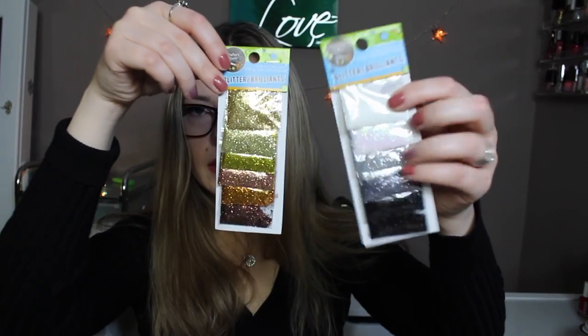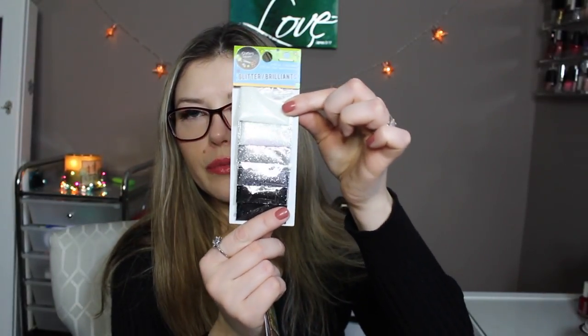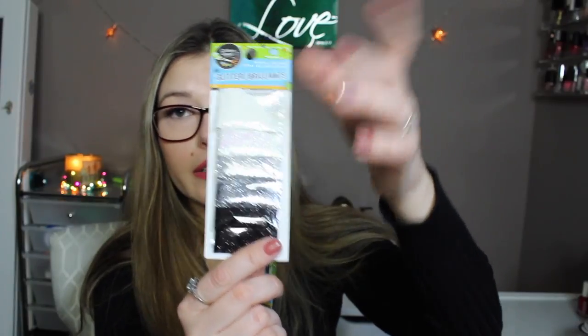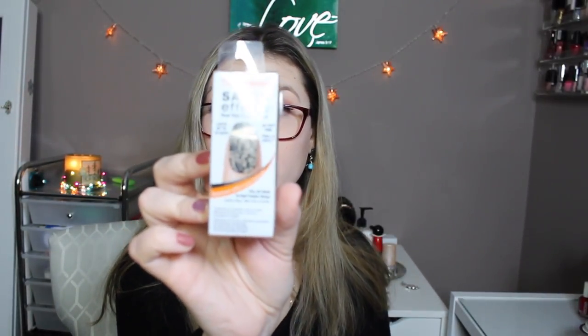I got some glitter — golden ones and white and black ones — just to do some nail art. Can you see how pretty this is? I just love anything that sparkles. I also grabbed an elastic support bandage in a cute neon green/yellow color, and Sally Hansen Salon Effect nail stickers.